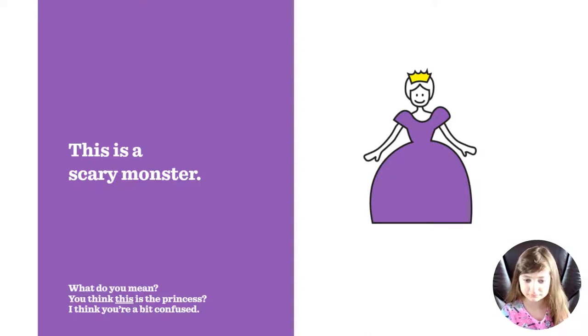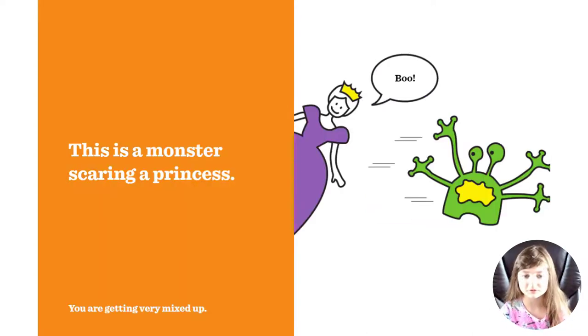This is a scary monster. What do you mean? You think this is the princess? I think you are a bit confused. No, it's not a scary monster, it's a princess. No, this is a monster scaring a princess. You are getting very mixed up.